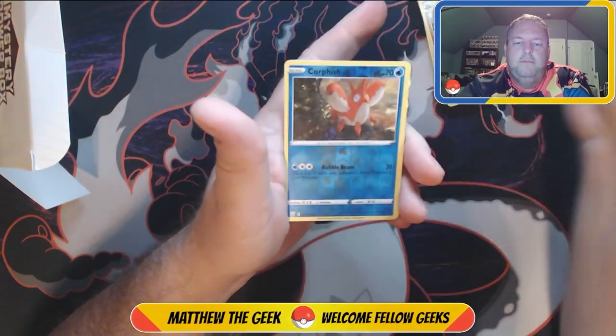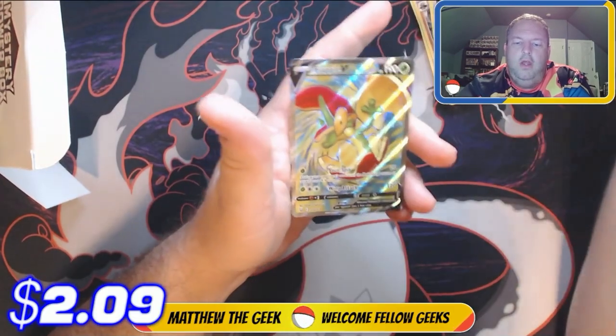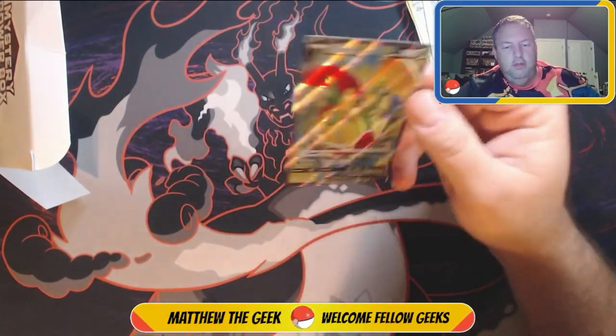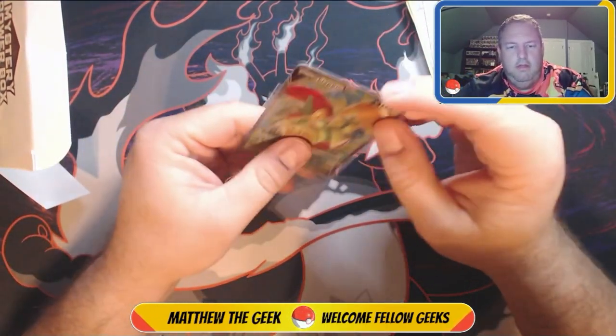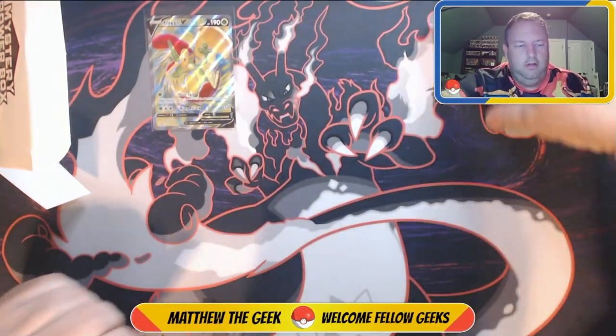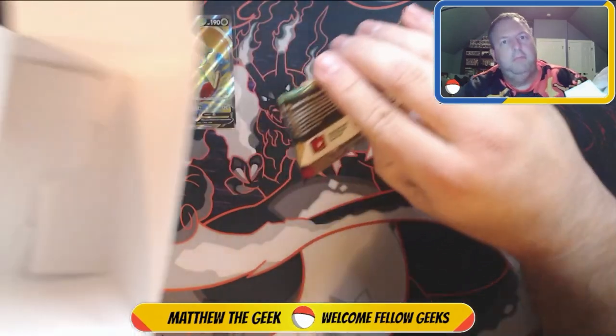Gardevoir, Houndour, Ponyta, Cubone, Remembrance, Galarian Farfetch'd, a reverse holo Corviknight, and — oh, there we go — a Flapple V! Nice full art, which I do actually need for my set. Very nice pull.